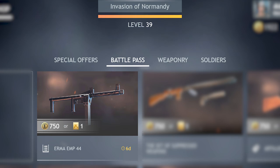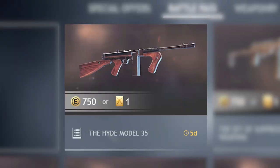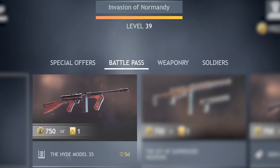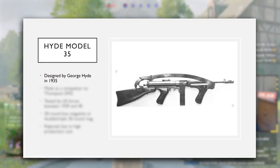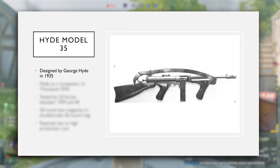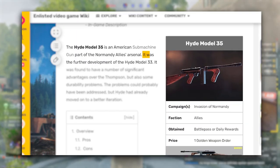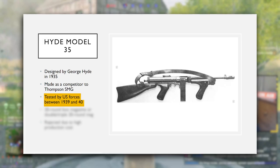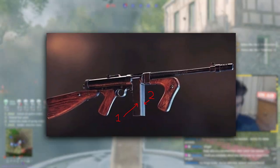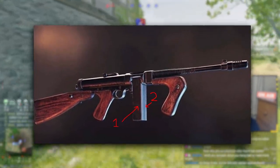Next up is the Hyde Model 35, another submachine gun leaving the store in the coming days, but this time for the Allies in the Invasion of Normandy campaign only. Designed by George Hyde — the future creator of the famous M3 Grease Gun — in 1935, it was another weapon designed to rival the Thompson SMG. Already a further development of the Hyde Model 33, it was tested by US forces between 1939 and 1940, and used with a few different feed systems. The one in-game is another dual-feed mechanism, but a box mag of 20 rounds rather than the 32 in the EMP.